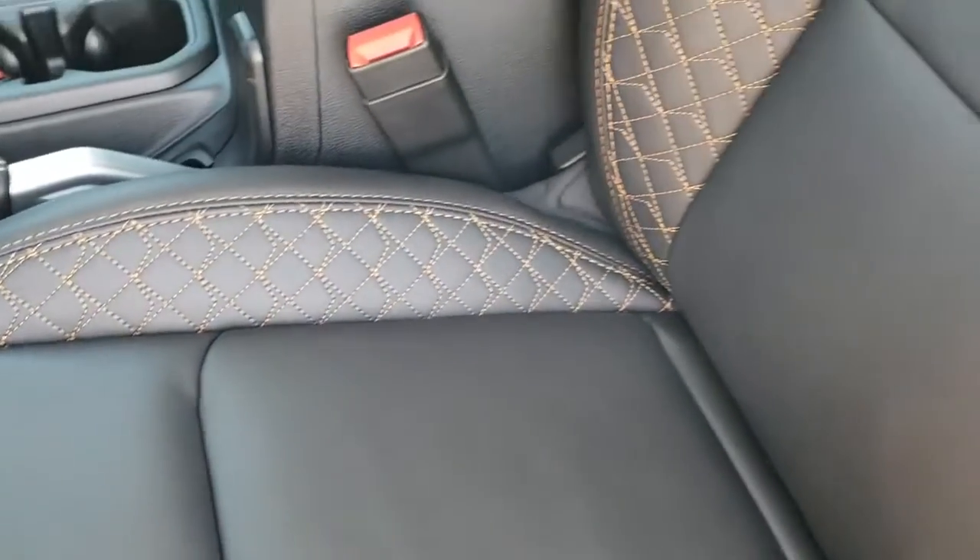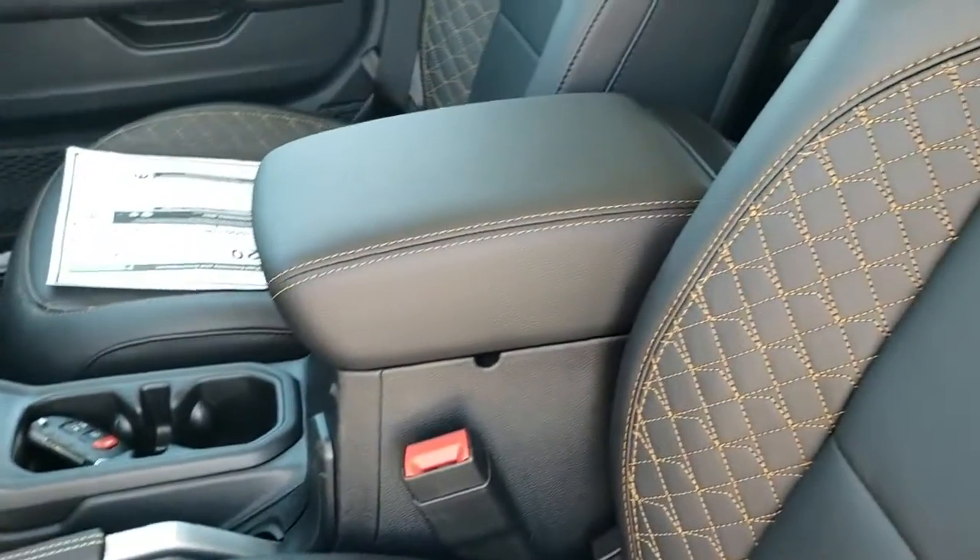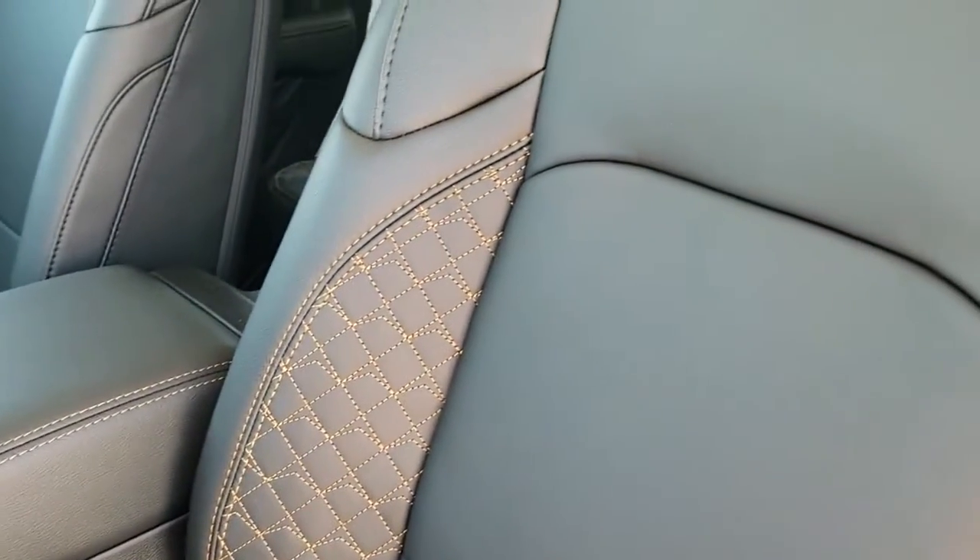Inside, the high altitude package gives you these black leather seats with the copper stitching. That copper stitching is on everything — the center console, everywhere — and it's really good looking.